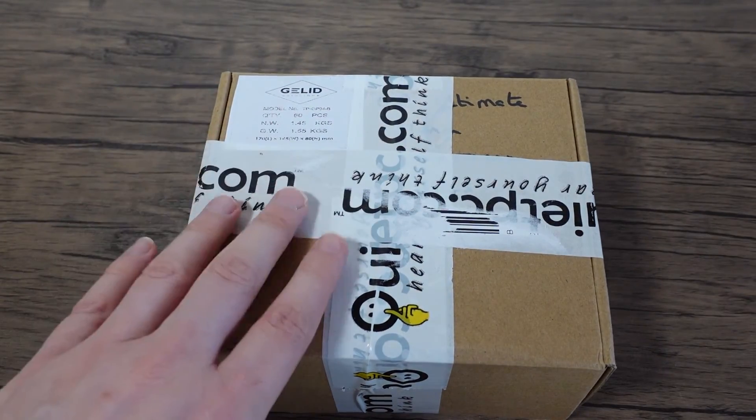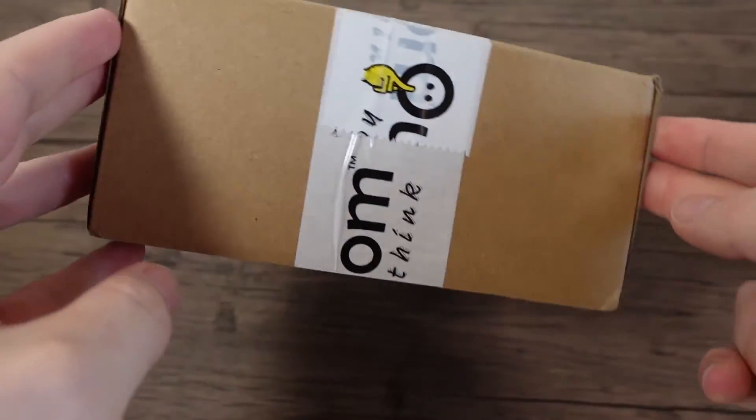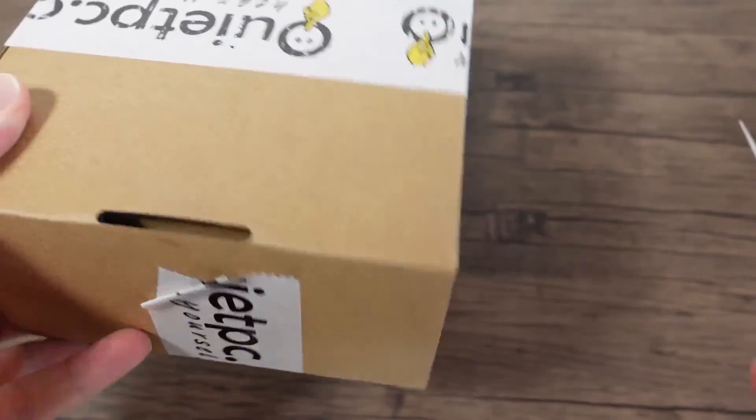Hello everyone. Got a package from one of my favourite companies, QuietPC — I use the UK version of QuietPC.com.